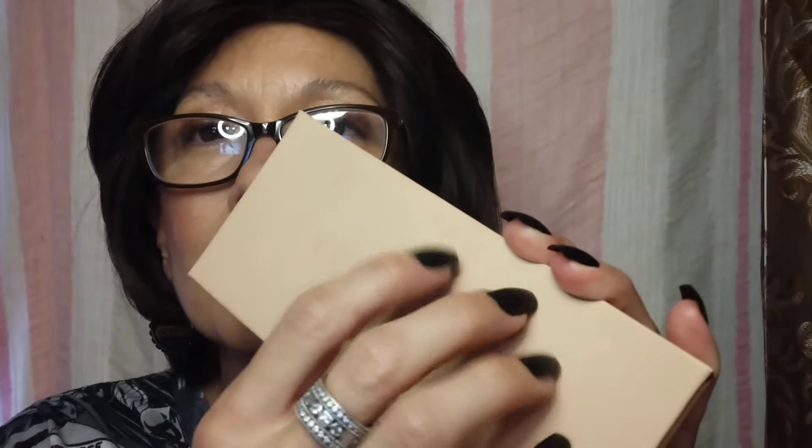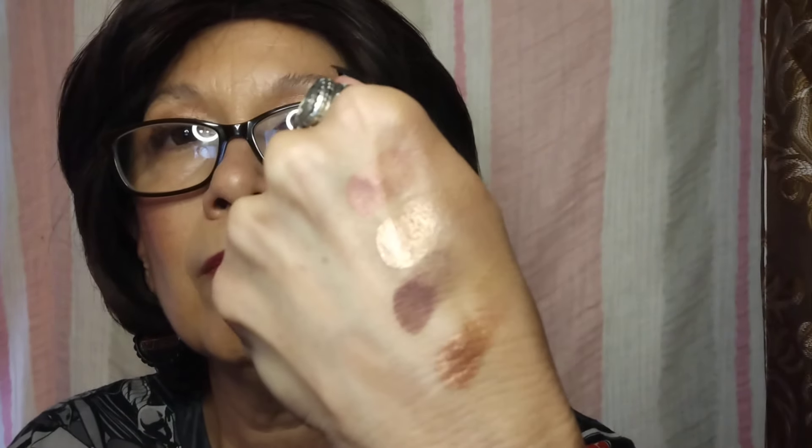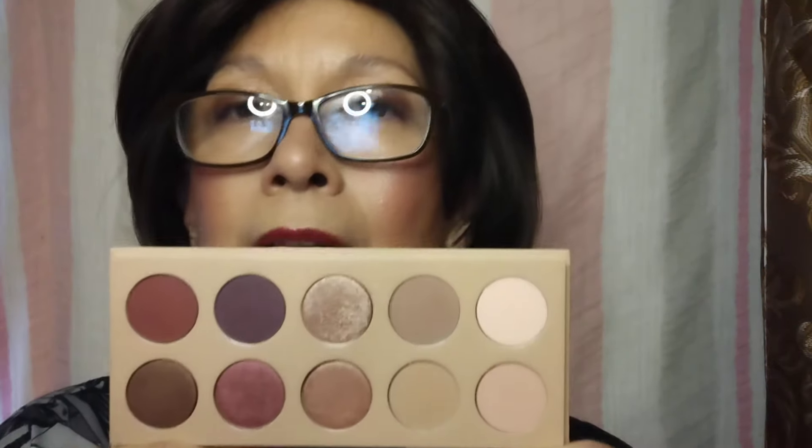This palette does have a name — it's the Classic Blossom palette. I'm going to swatch this beauty. Look at how lovely that is right there. If you can get your hands on it, at least try — as long as it's not an arm and a leg.